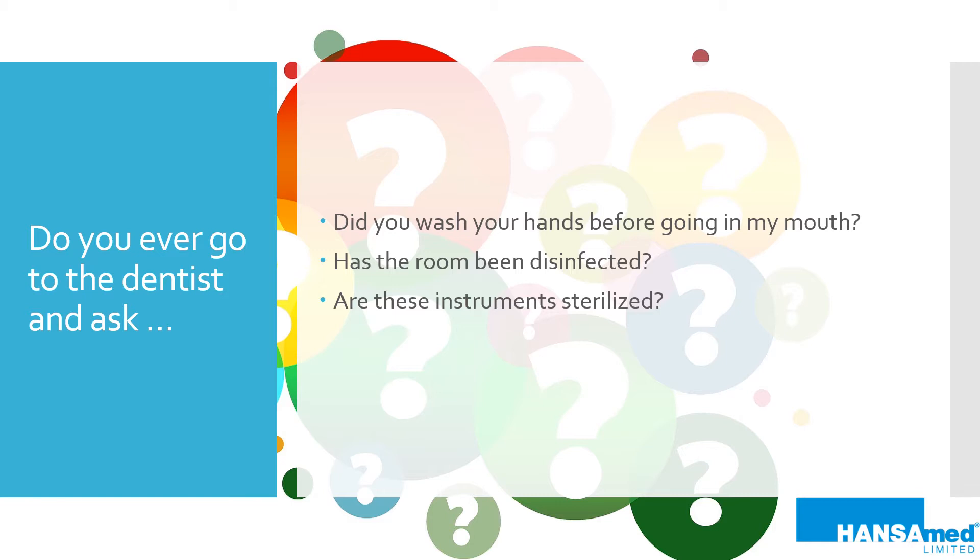Dental professionals wash their hands or sanitize before putting on gloves — their hands are always clean before starting treatment. The dental room, or dental operatory, is cleaned and disinfected between each patient using a special, high-level, dental-certified disinfectant solution. Any time a patient is seen by a dental professional, new instruments are being used, meaning the instruments have gone through a verified sterilization process using chemical and biological testing to ensure sterility.